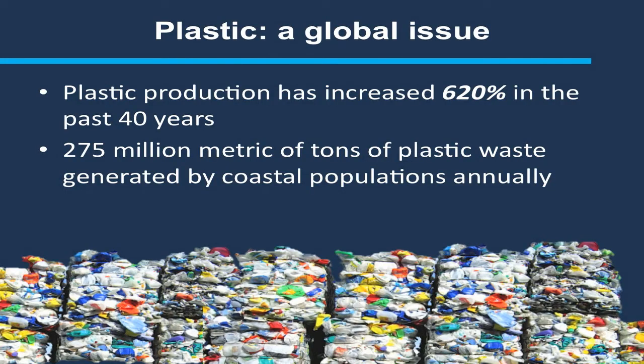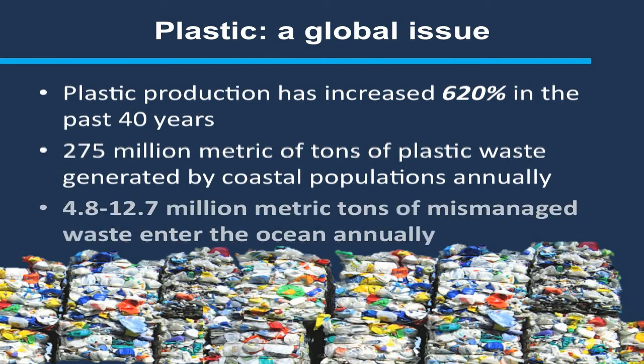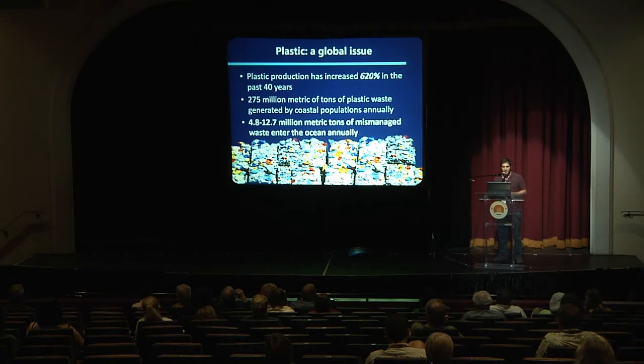Plastic really is a global issue. In the last 40 years, plastic production has increased 620 percent, and I challenge anyone in this room to find something they're wearing or using that does not contain plastic. Of this production, 275 million metric tons makes it into landfills each year — and that's just from coastal populations, people living within at least 100 miles of the coast. Of that, almost 5 to 12 million tons is estimated to make it into the ocean through mismanaged waste: plastic that doesn't make it into the garbage can, or gets washed out of a drainage canal.